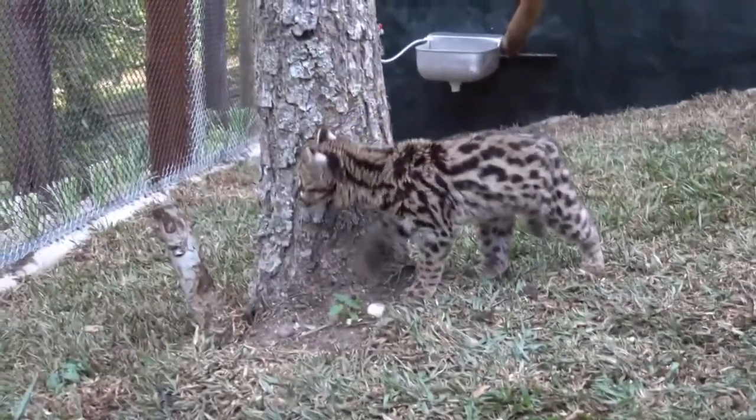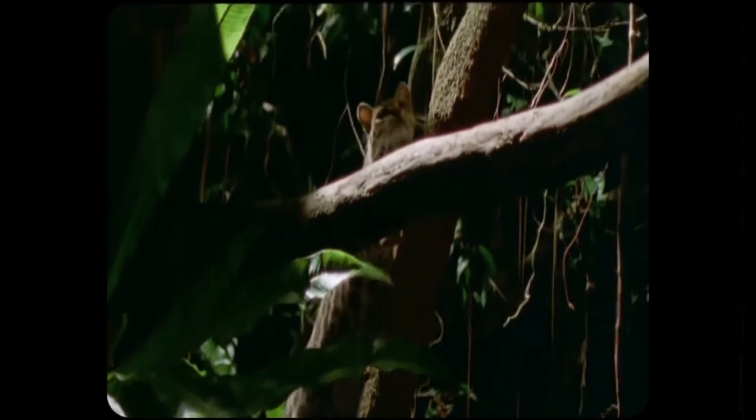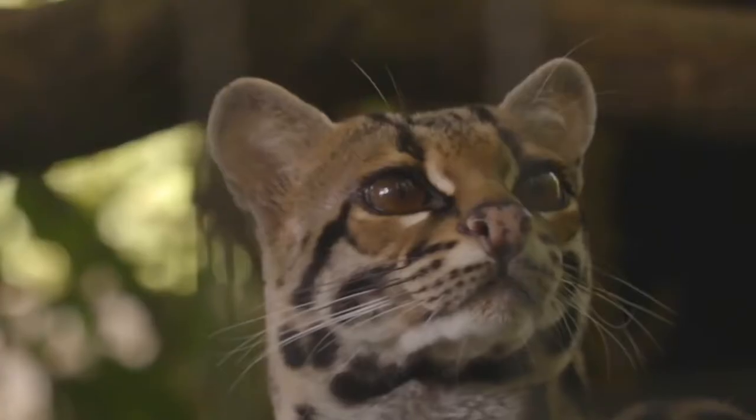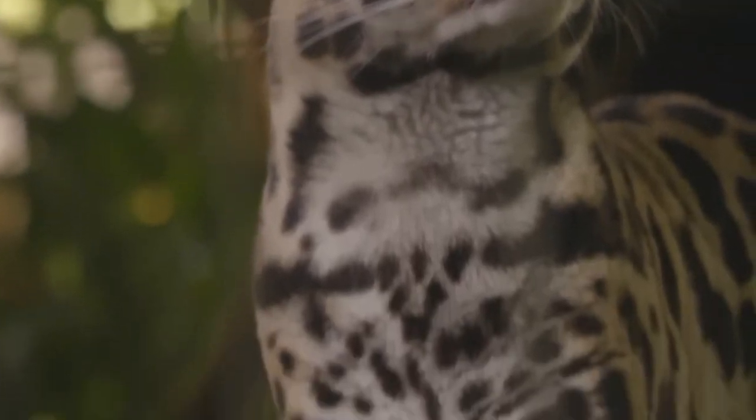The margay has been known to vocalize the infant cries of monkeys, such as wild pied tamarins. The premise of this vocalization is to attract prey, thus facilitating an attack and reducing the energy consumed in pursuit, improving the margay's chances of success.